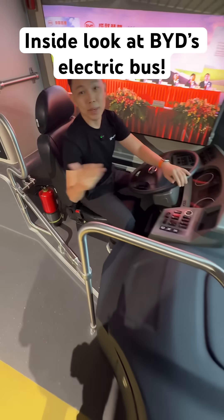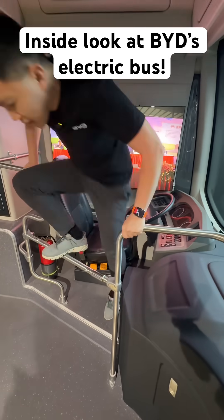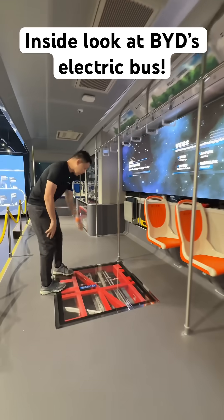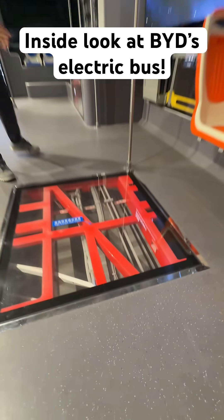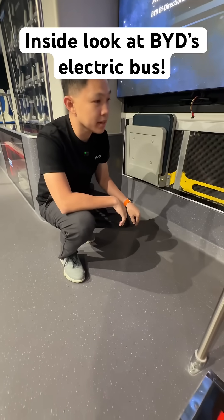This is the life of a BYD bus driver, and here you can see it is quite a long bus. Below, you can see high-strength steel chassis and aluminium alloy construction inside the bus.